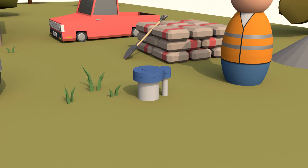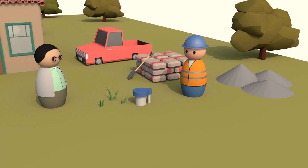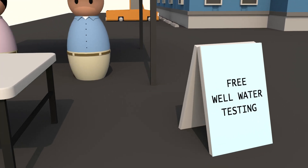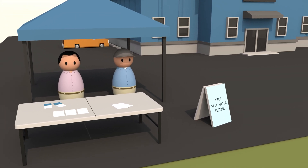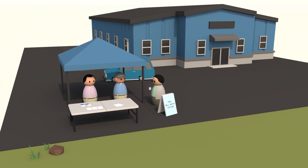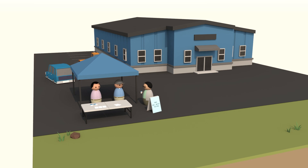If you have a well that is no longer in use, it is important to have it sealed by a licensed contractor so it doesn't become a pathway for pollution into the aquifer. You can get your water tested for free at the New Mexico Environment Department as part of the Liquid Waste Program, at water fair events held throughout the year in various locations around the state, or through commercial testing at a certified laboratory.